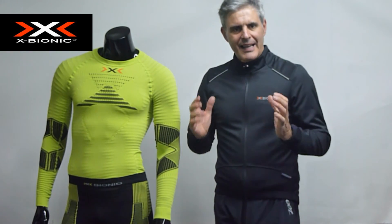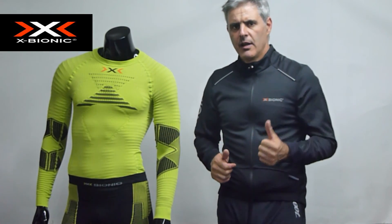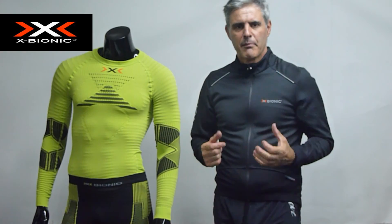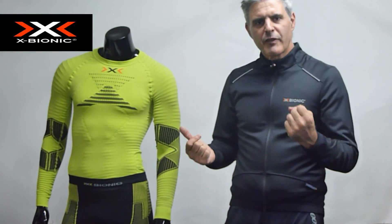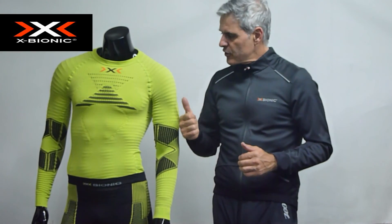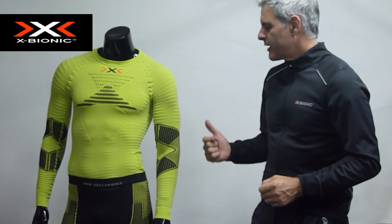¿Qué nos aporta la camiseta X-Bionic Efector? Primeramente, cuando hablamos de X-Bionic, siempre hablamos de confort. Eso normalmente lo tienen muchas marcas, pero X-Bionic está muy por encima. ¿Por qué? Porque la sensación, cuando nosotros probamos algo, lo primero en lo que nos fijamos siempre es en la sensación. Es como una zapatilla: puede ser buena o puede ser mala, pero la sensación es lo primero que cuenta. Y con Efector se consigue esa sensación de bienestar. ¿Qué más notamos con X-Bionic?